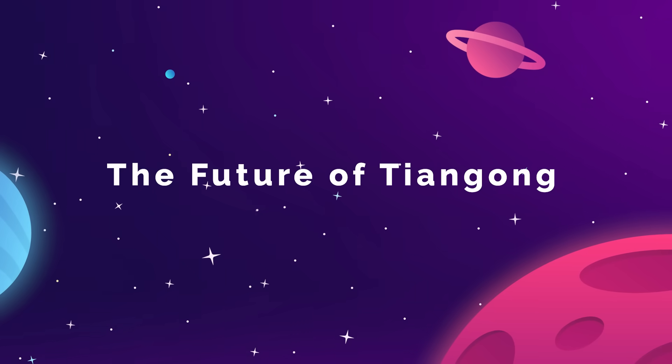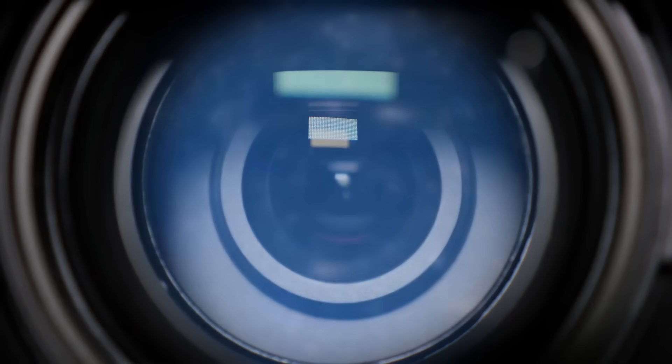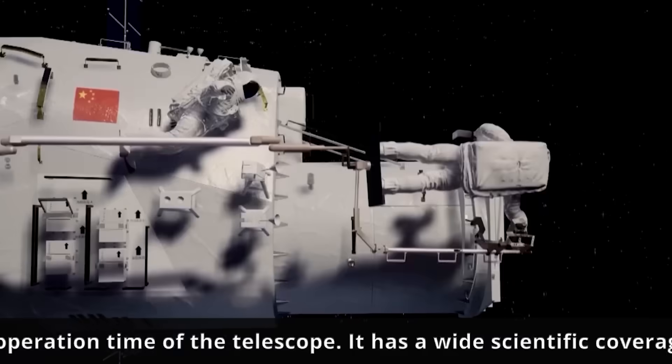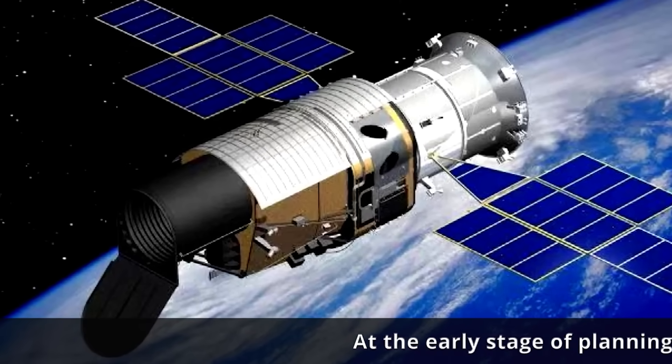We know that the next addition to the Tiangong station is going to be the Shu-Chan module, which will be a robotic space telescope that can operate either while docked to the station or independently in orbit near the station.